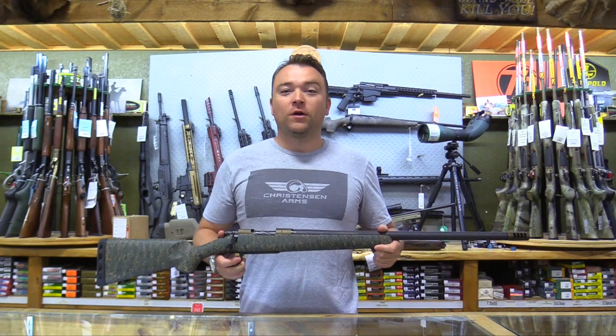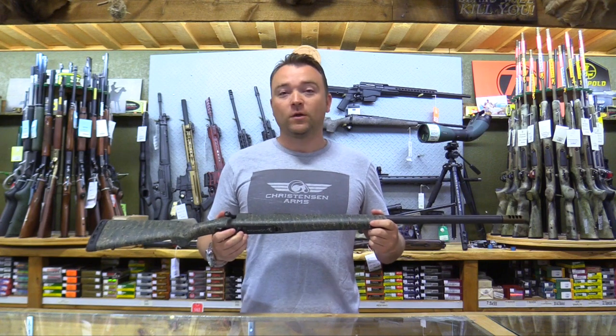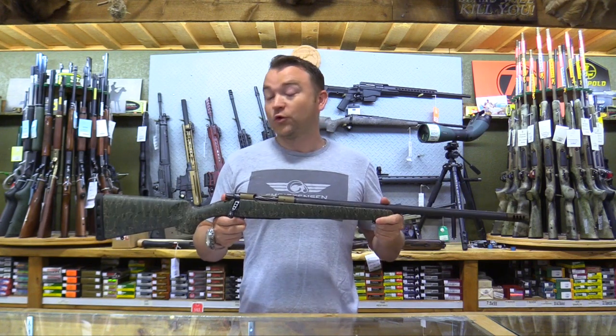Hey everybody, it's Aaron from Core Lane Sporting Goods and we are very excited to announce the launch of the limited edition Core Lane Sporting Goods Ridgeline from Christiansen Arms.